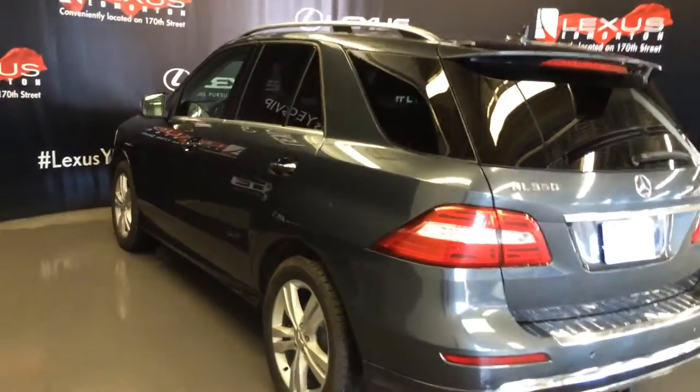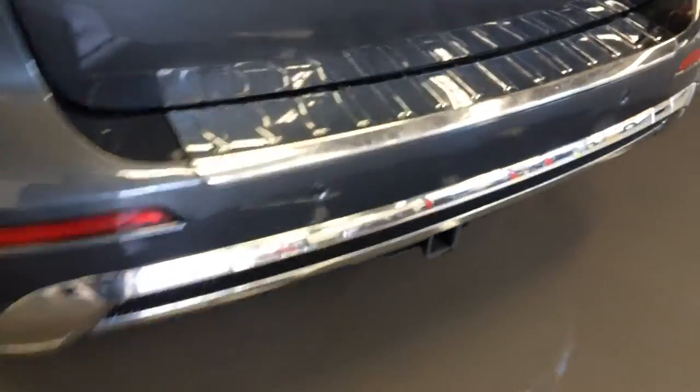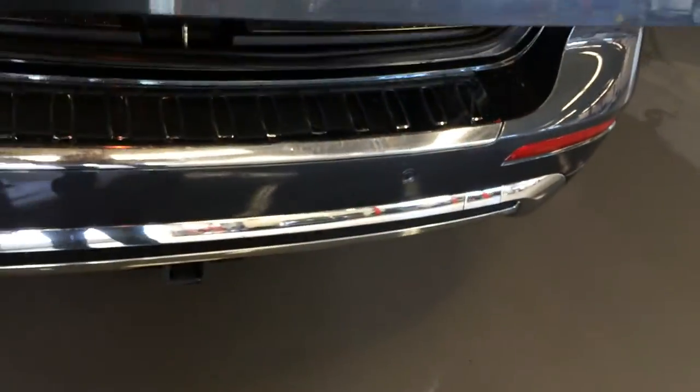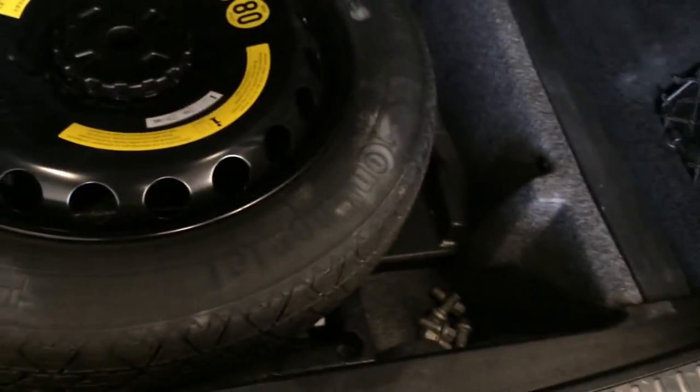Backup sensors, towing hitch, you have a remote trunk release, and there's also a button right here to press to lift open the trunk. Full length rubber floor mats — underneath there you can find your spare tire and jack, power outlet.